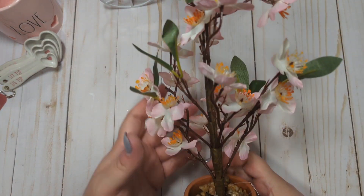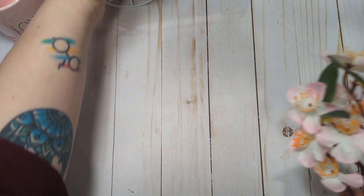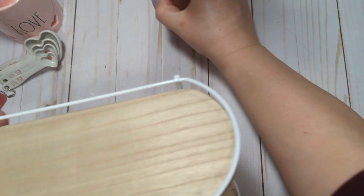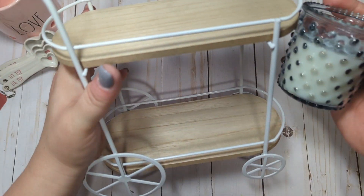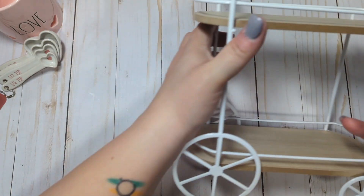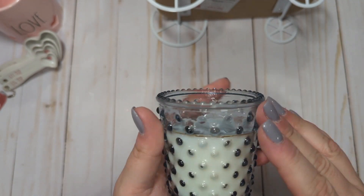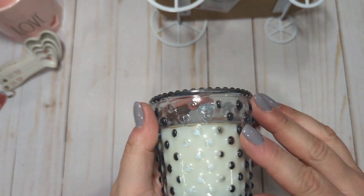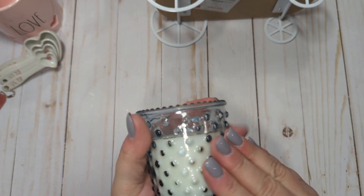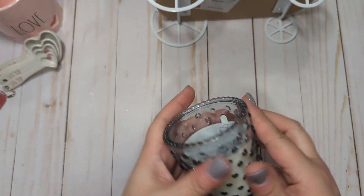I also bought this really cute little potted plant — a little cherry blossom tree. It was $5. My intention is to have this sitting on the top shelf of the bar cart, and then put this little candle that I bought on the second shelf. It's just a little candle — I liked the jar itself. It's like a pale blue with a texture, and it was $3. It's velvet tuberose scent, but I probably won't burn it. I just want it for decor because I really liked the little jar.